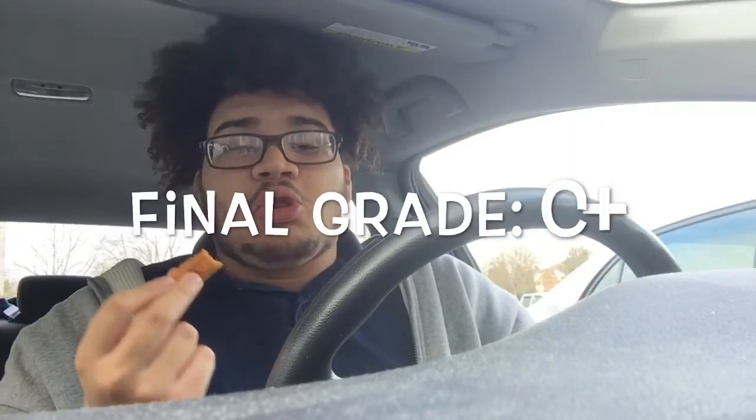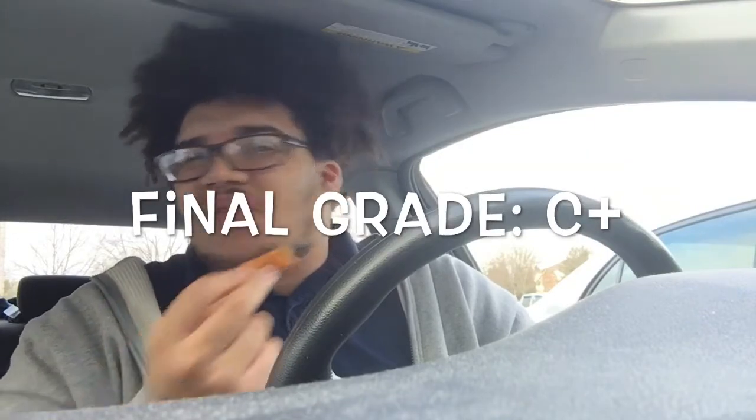This is future Austin and I need to update the grade. The grade for McDonald's donut sticks is a C+. I'm gonna grade it a little low — I like it, but it's nothing phenomenal.